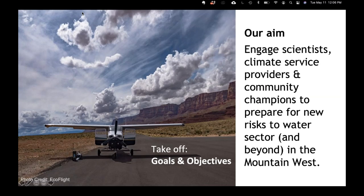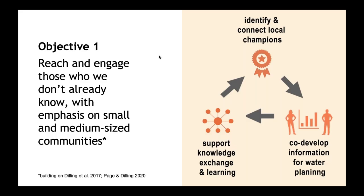Our overarching aim for this effort was to engage with scientists, climate service providers, and champions within communities to prepare for new climate risks in the Mountain West, especially those in the water sector but also looking beyond. Our first key objective was to build on scholarship and experience to reach and engage with new stakeholders, especially those within small and medium-sized communities — to expand the circle to include communities that have more limited staff and resources, or those who haven't been as well served in the past.